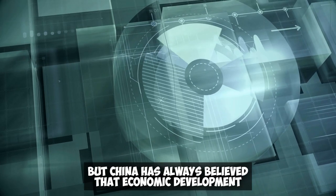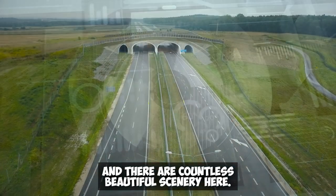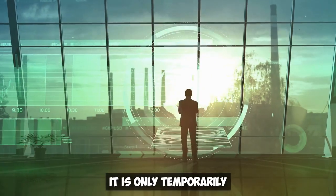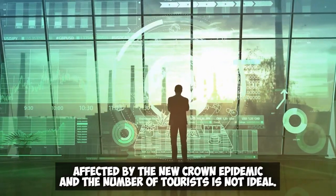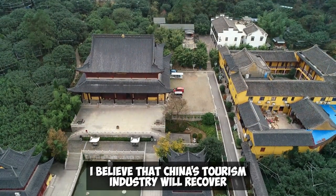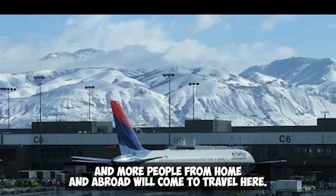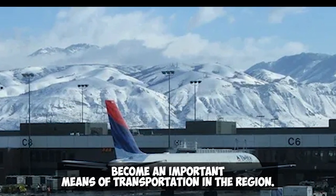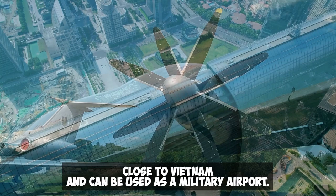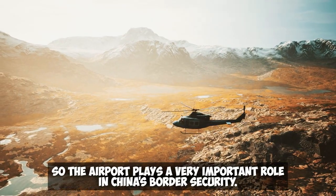But China has always believed that economic development can only move forward if infrastructure is built first. Hundreds of thousands of people live here amid countless beautiful scenery, and with the airport it becomes more convenient for locals to go out and for visitors to come in. It is only temporarily affected by COVID, and with the opening of China's policy in November, the tourism industry is expected to recover and more people from home and abroad will travel here. Additionally, since the airport is relatively close to Vietnam and can serve as a military airport, it plays a very important role in China's border security.